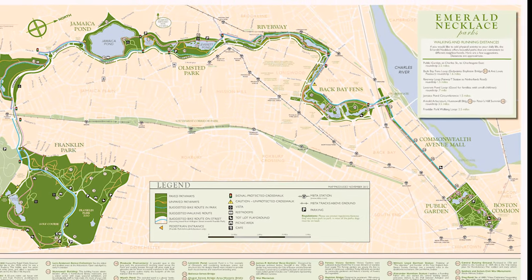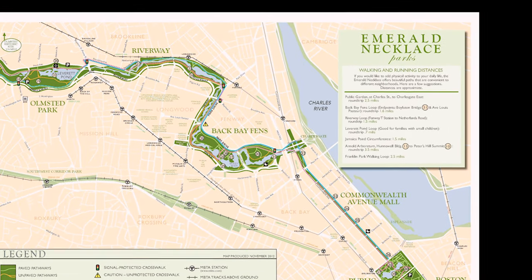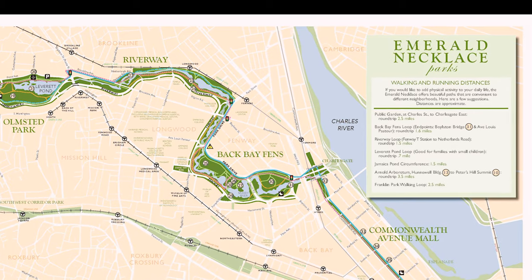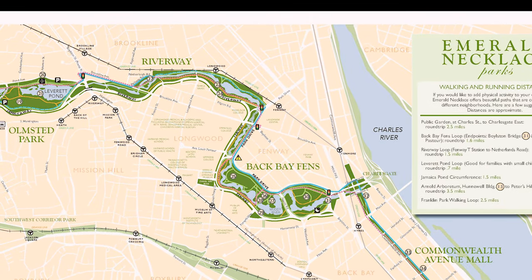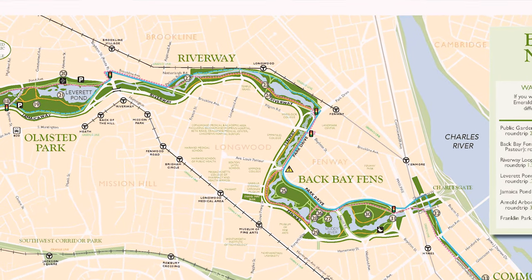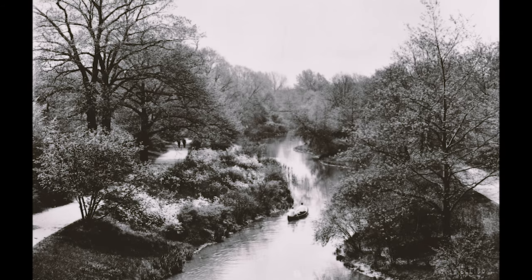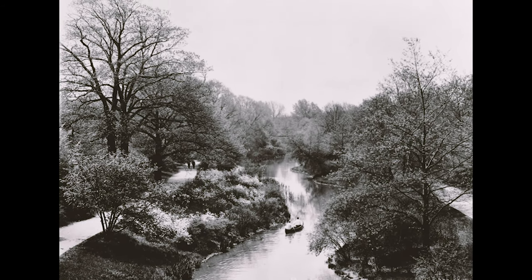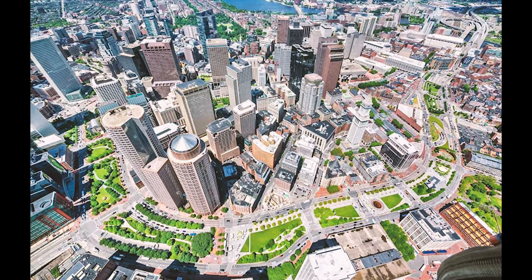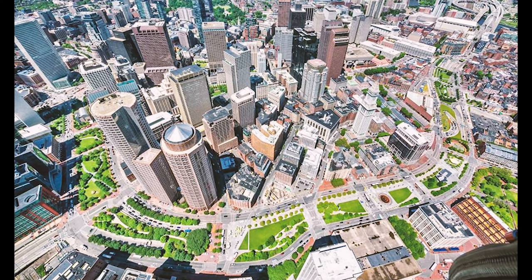The Emerald Necklace was completed in the 1890s and was the most comprehensive park system ever designed by Olmsted. Of particular interest for our studio is the Riverway, or Muddy River Improvement, section of the Emerald Necklace. In 1880, Olmsted altered Boston's plan for connecting the Back Bay Fens to Jamaica Pond, relocating it to take advantage of the valley of the Muddy River. The result was what urban historians consider the first urban greenway in the United States. From this beginning, Boston has continued to innovate in greenway park design for over 100 years, the Rose Kennedy Greenway being the latest example.